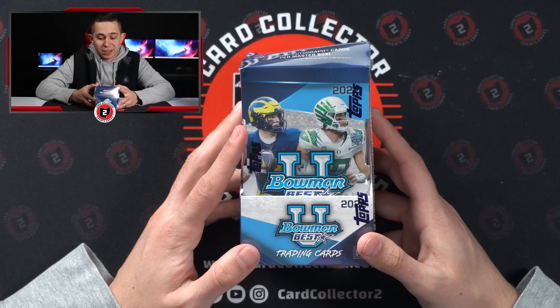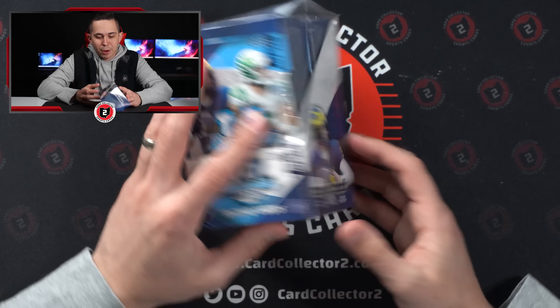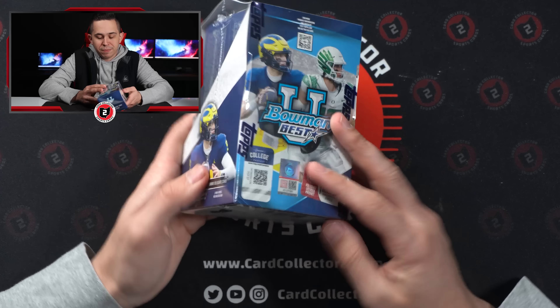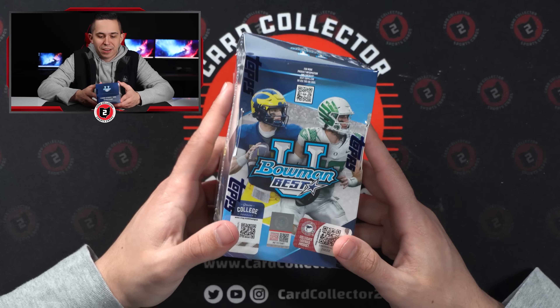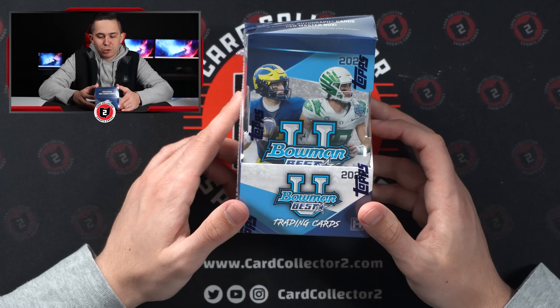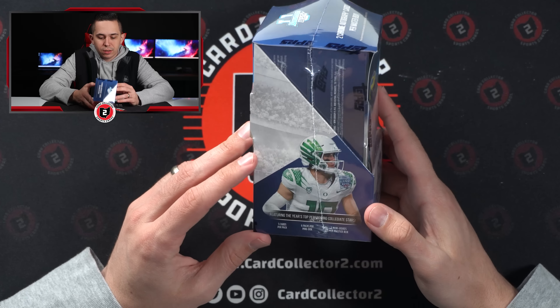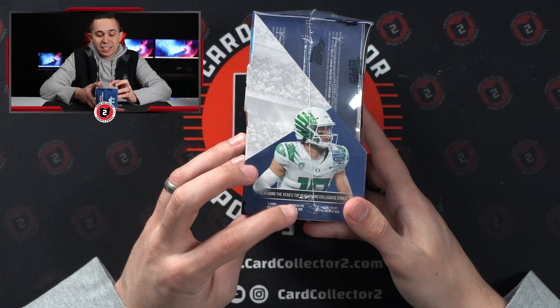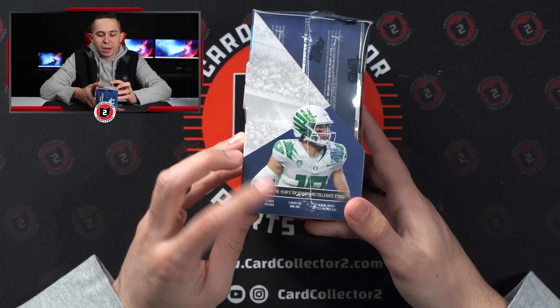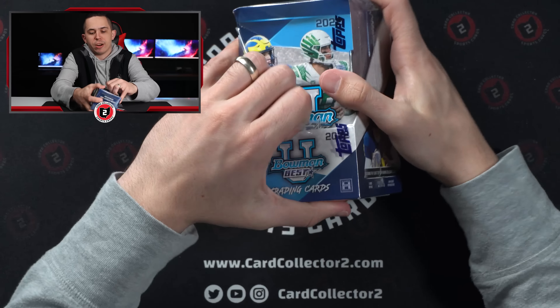You do have Michigan on the box — definitely not a fan of that. You've got Bo Nix and McCarthy, who's obviously going to be a top-5 Heisman guy going into the season, so can't really be surprised he's on the cover. It's 5 cards per pack, 6 packs per mini box, and 2 mini boxes per master box — so each mini box should have an autograph.